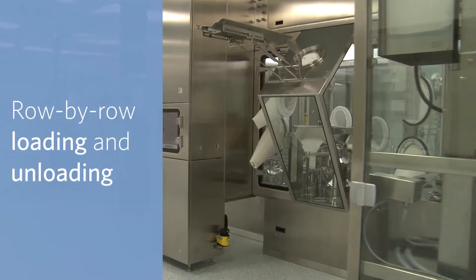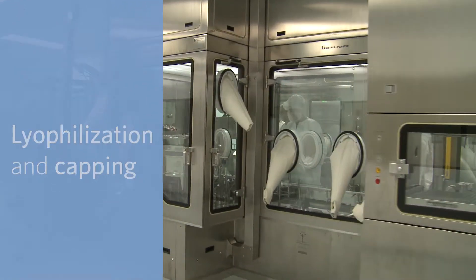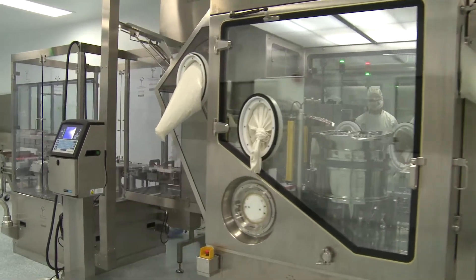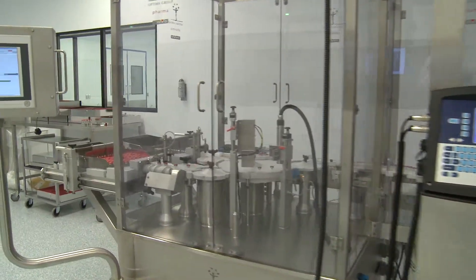Filling, row-by-row loading and unloading for lyophilization, and capping all take place under barrier isolation, with the capability of filling 60 to 150 vials per minute depending on vial size and fill volume.